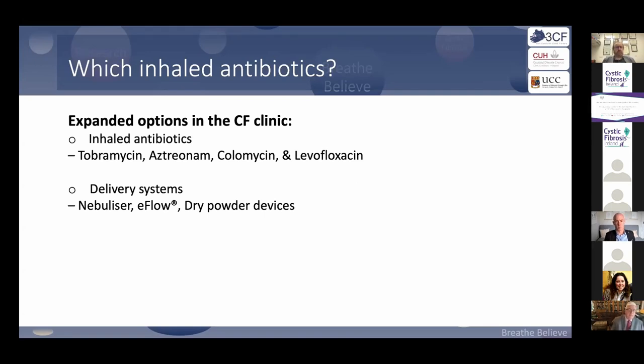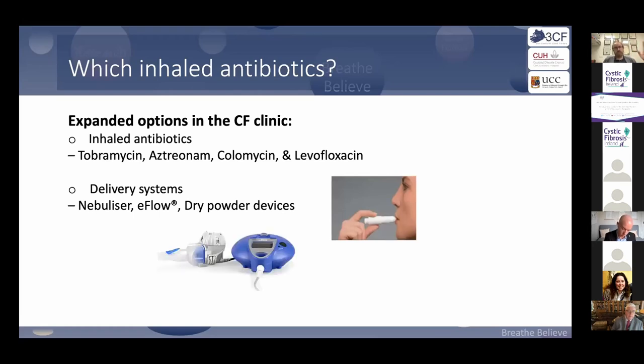There are four drugs if you're an adult, three if you're a child: tobramycin, aztreonam, and colistin for kids; levofloxacin has an additional license in adults. Delivery options include standard nebulizers, which take a lot of time; E-flow devices, which are quicker; and dry powder devices, which are probably quickest but often associated with cough. We can individualize inhaled antibiotics in a personalized medicine approach moving forward.